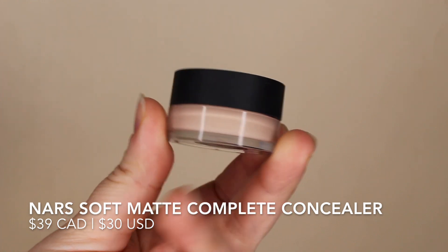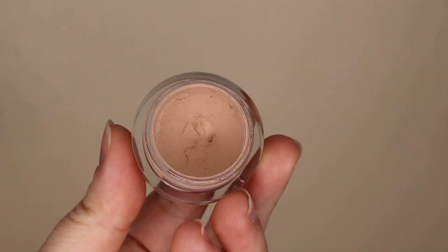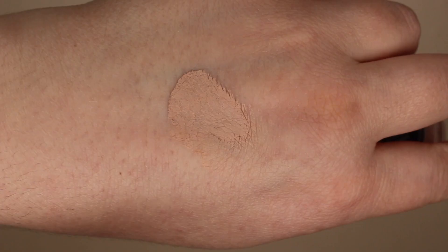To start off, I want to talk about an OG concealer that I absolutely adore — it has been a ride-or-die for me. I don't know why more people don't talk about this one, but it is the concealer from NARS — this is the Soft Matte Complete Concealer. These little tubs of glory are phenomenal for giving you a full coverage concealer.